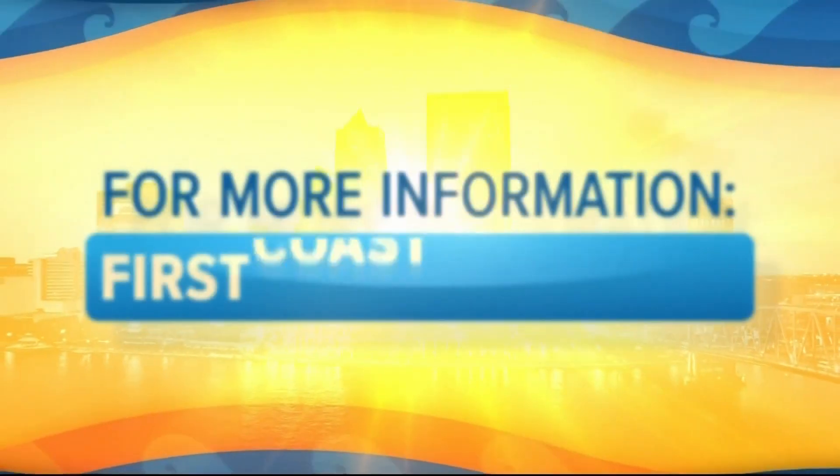Where can we go for more information? The American College of Surgeons has a website that has summarized a lot of information, and that's www.facs.org/colorectal-cancer. Thank you so much for helping us out with that today. And if you'd like to see this interview again, just head to our website at firstcoastliving.net.